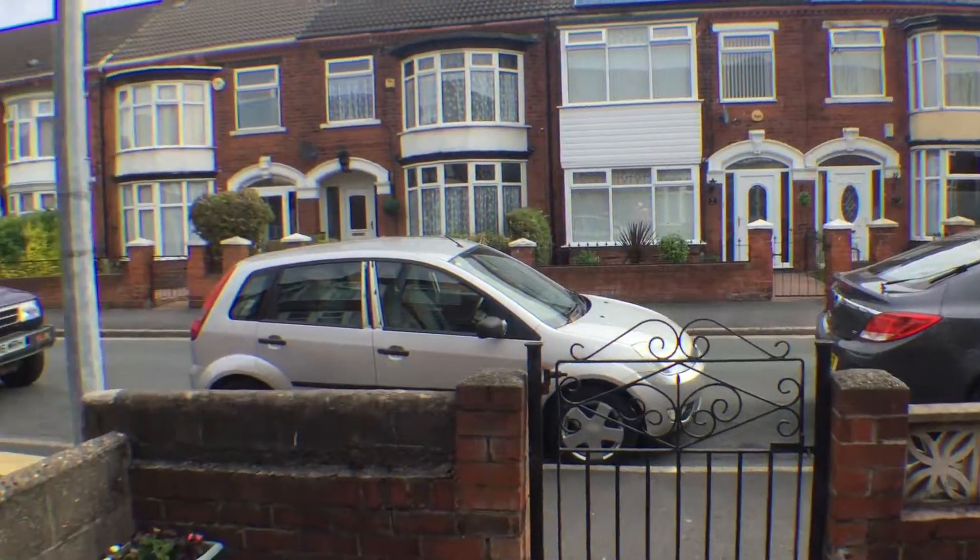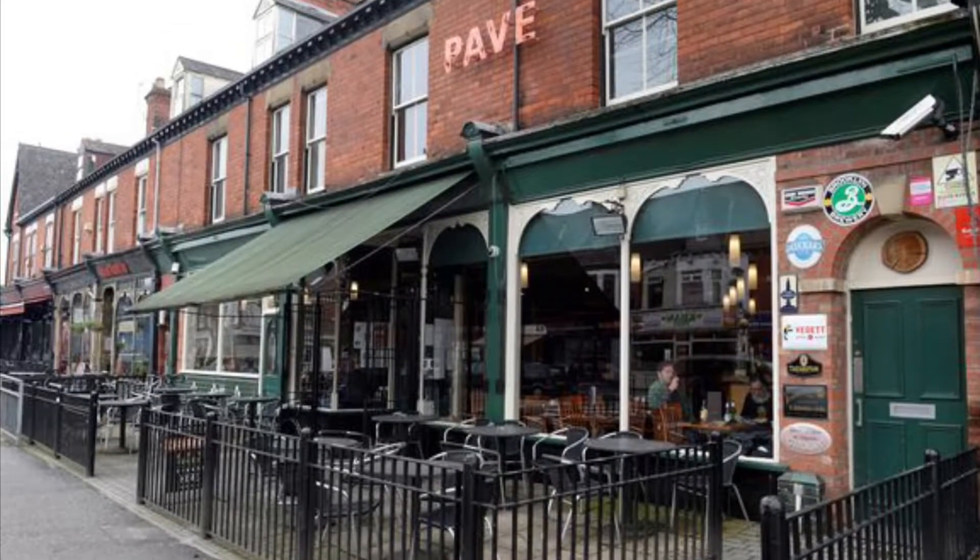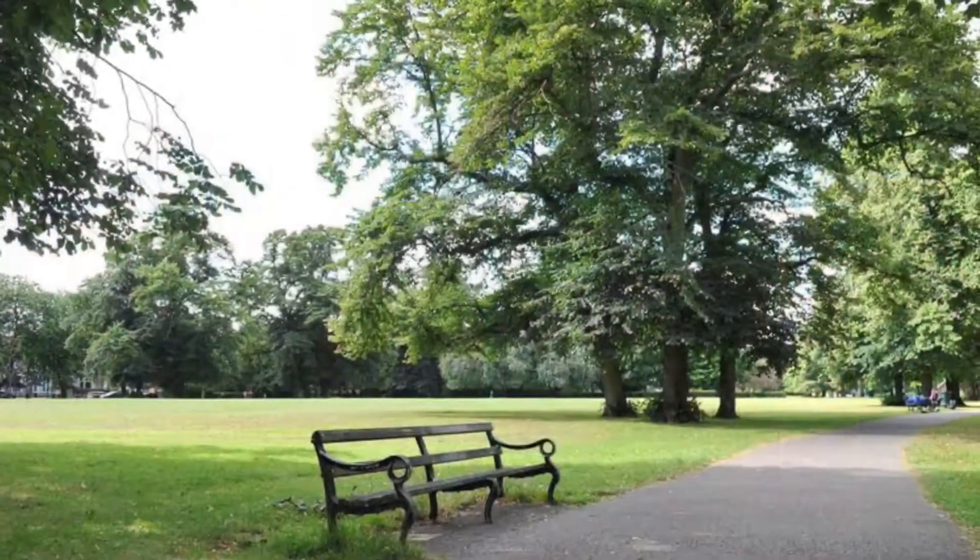There are a wealth of shops, restaurants and bars moments away, yet the house is located in a quiet neighbourhood which allows you to enjoy the best of both worlds.